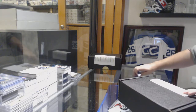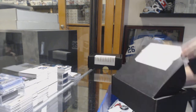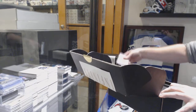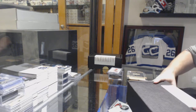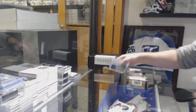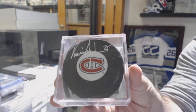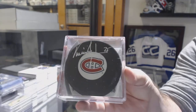Here we go, starting off CZ Break number 8575, two-box infinity break. The first box has an autographed puck for the Montreal Canadiens — Vincent Damphousse, autographed puck.